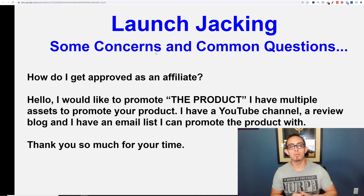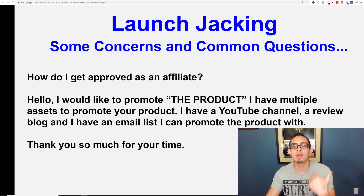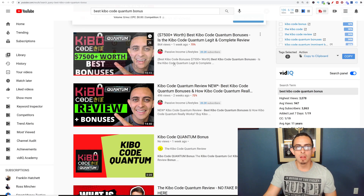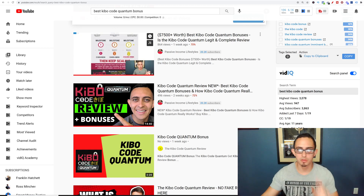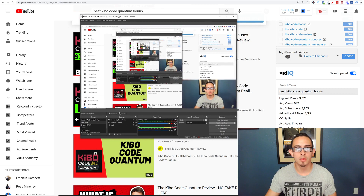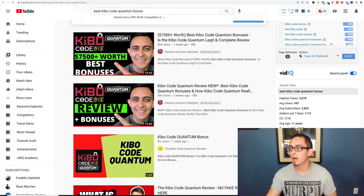Once you get access to the product, you can simply do a review on it. With a review it's pretty simple — all you gotta do is do a screen share and basically walk through what the product does. This is what I use: OBS Studio. This is what I use to film all my reviews and videos in general.